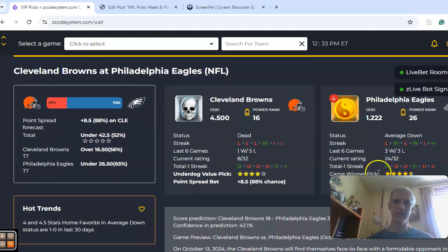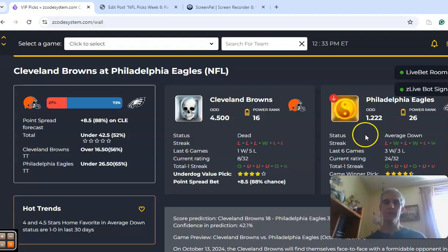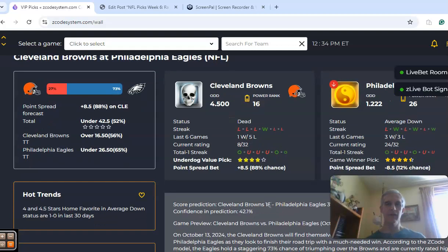Cleveland comes in at 1-4, dead status here, losers of their last three. The Eagles are averaged down — they are 2-2 on the season, but they're getting a big boost this week with their two starting wide receivers coming back, which really boosted their line. The line opened at minus 3, but once we found out these guys were coming back, the line is now at 8.5 in favor of the Eagles. Odds are 1.222 to 4.50, and the over-under is sitting at 42.5. The teams are trending in games under the line — five out of the last seven between the two teams combined are under.